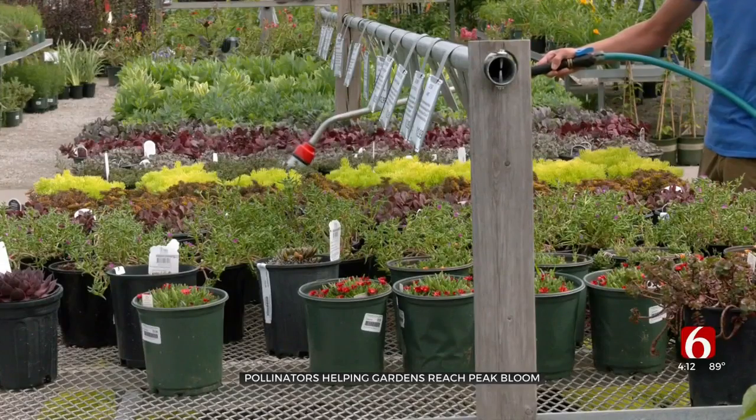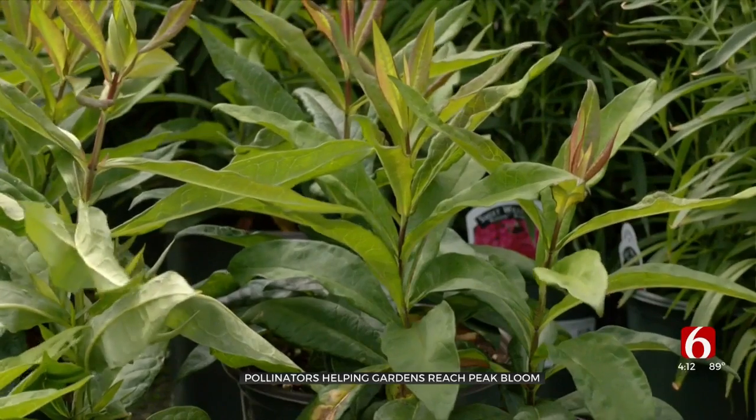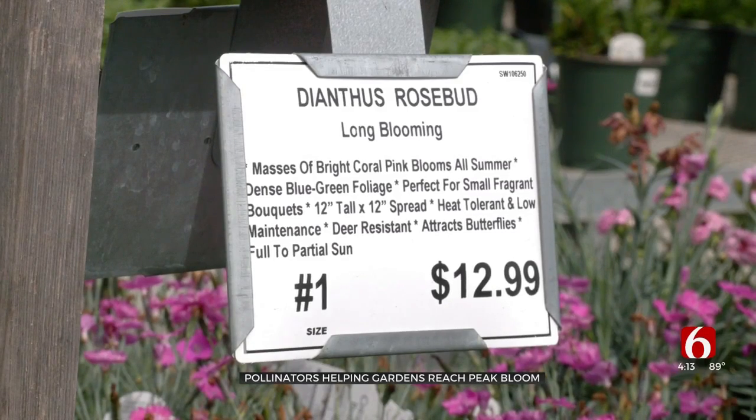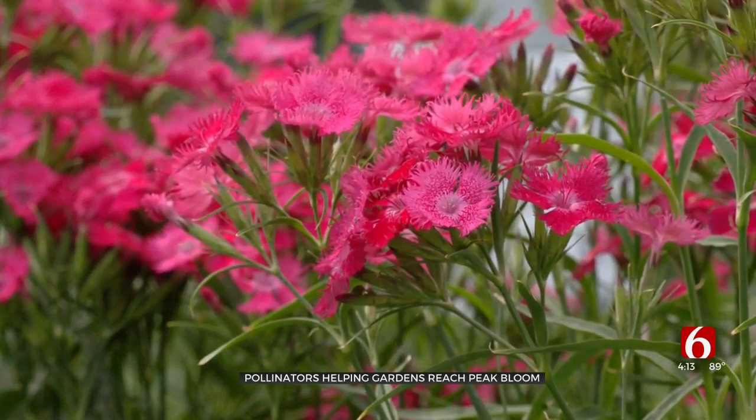The best known pollinators around here are bees — honeybees, bumblebees. There are several different bees, actually: sweat bees, mason bees, and they come out at different times of the year. James says others include moths, bats, ants, and even certain types of beetles. He says there are some setbacks for the species, like the dwindling population of honeybees.